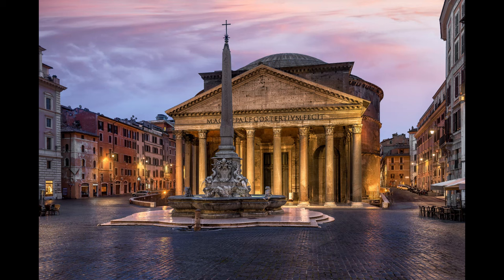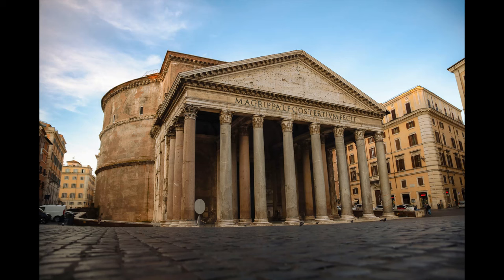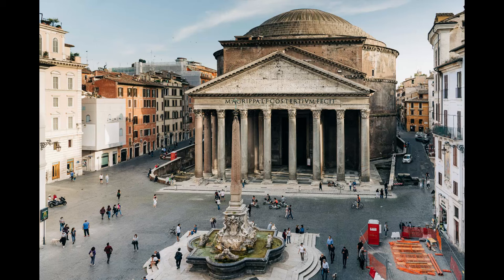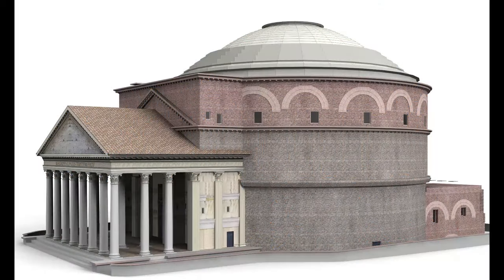The Pantheon in Rome is a stunning masterpiece of ancient Roman architecture that has mesmerized visitors for centuries. Originally built around 27 BC by Marcus Agrippa, the temple was later reconstructed by Emperor Hadrian in the early 2nd century AD.